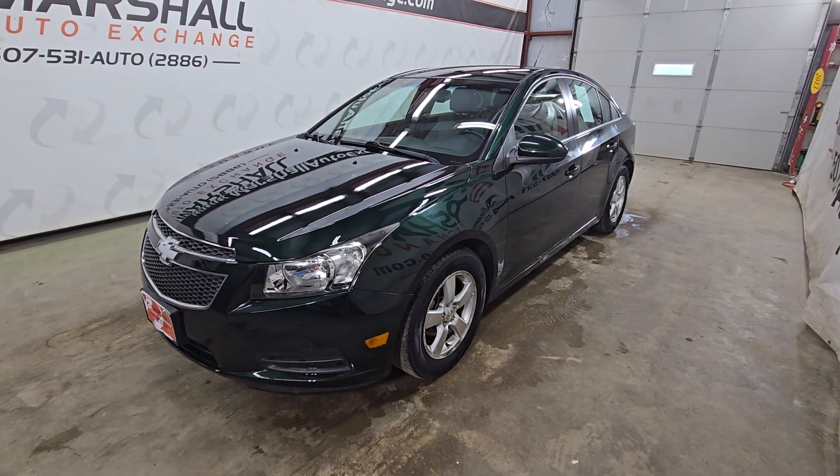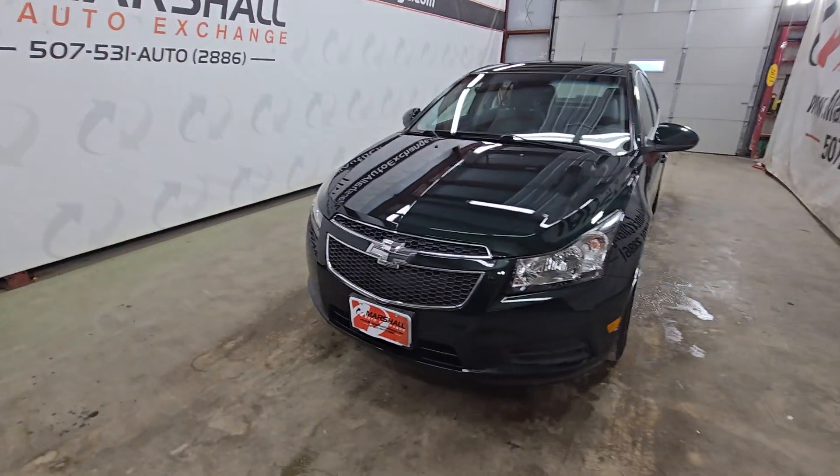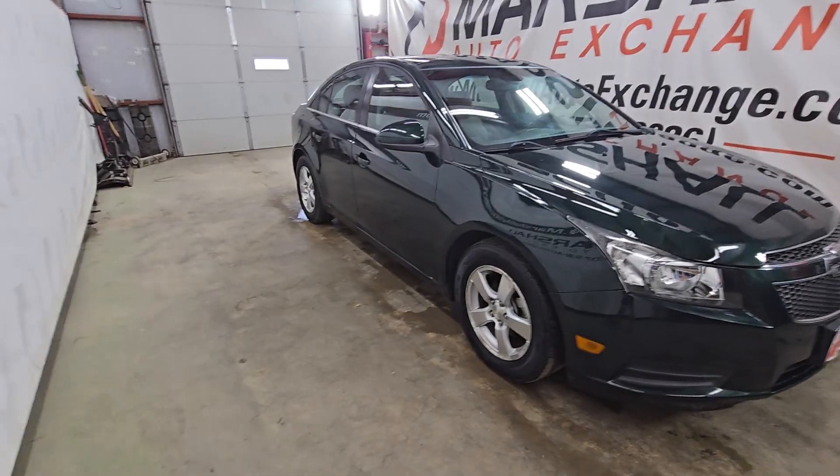Hey everybody, Josh here with you from the Marshall Auto Exchange. We're gonna do a quick video on our 2014 Chevrolet Cruze in the LT configuration. In this video we'll talk about mechanically how this vehicle runs and drives, cosmetically point out a couple things you might have missed in the photos, and then talk a little history on this vehicle.